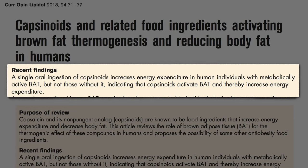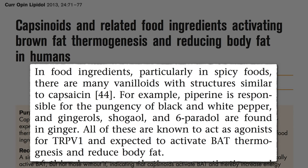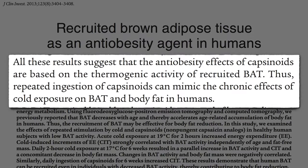There are all sorts of structurally similar flavor molecules in other foods, like black pepper and ginger, which we expect to activate thermogenesis as well, but they haven't been directly tested yet.